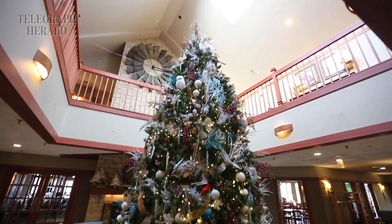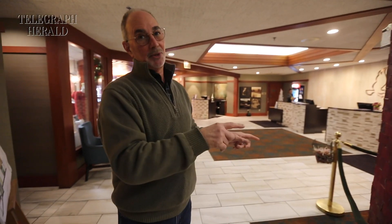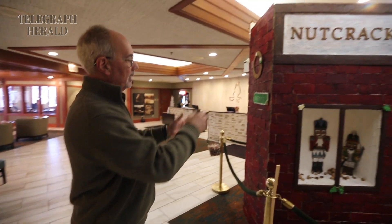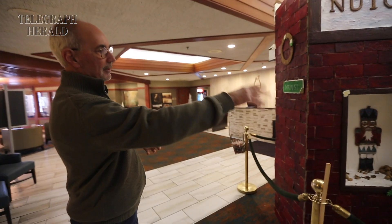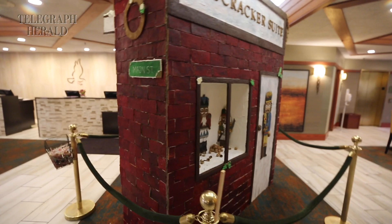About 330 man hours goes into this — actually it's man and woman hours — because we have our chef who does a lot of the baking for it, and all the intricate things is our director of events for the resort, who does all the little gingerbread men and puts the Snoopys together and does all that intricate work all around the gingerbread house.